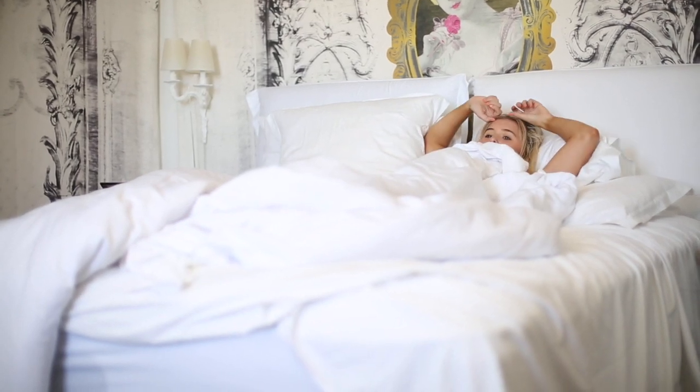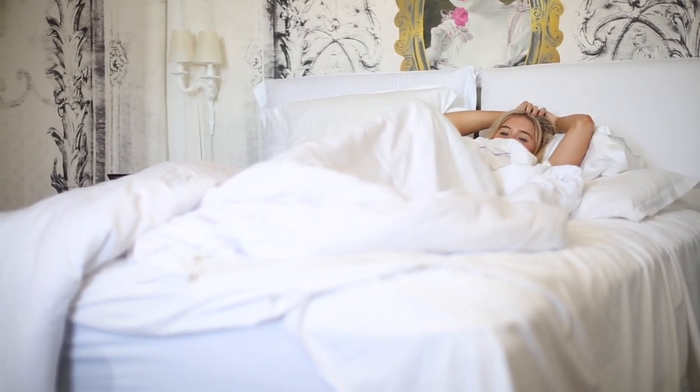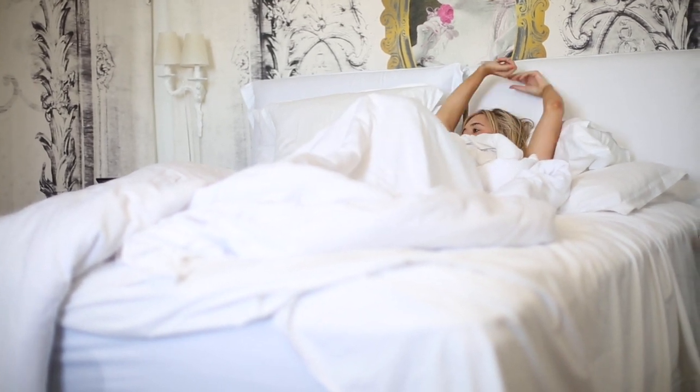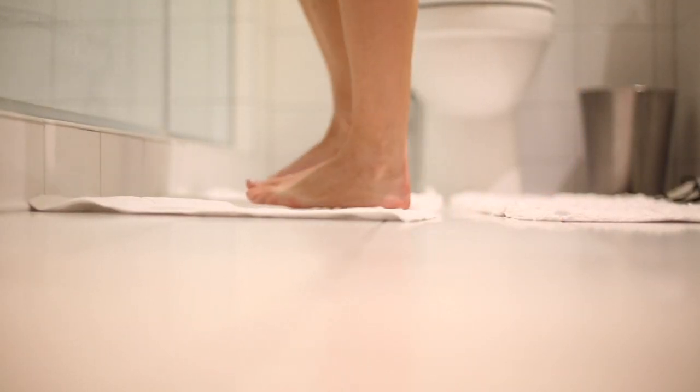Today I'm showing you a summer get ready with me, plus a look at some of the products I've got whilst abroad in California. First things first, I jump in the shower — it's super hot in California at the moment and cooling down after a night's sleep is the best option.